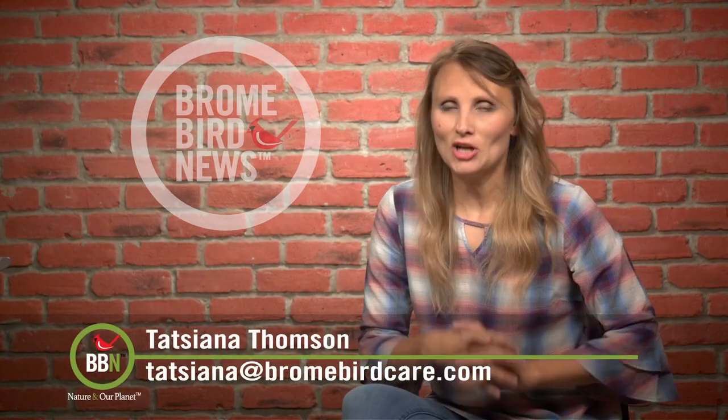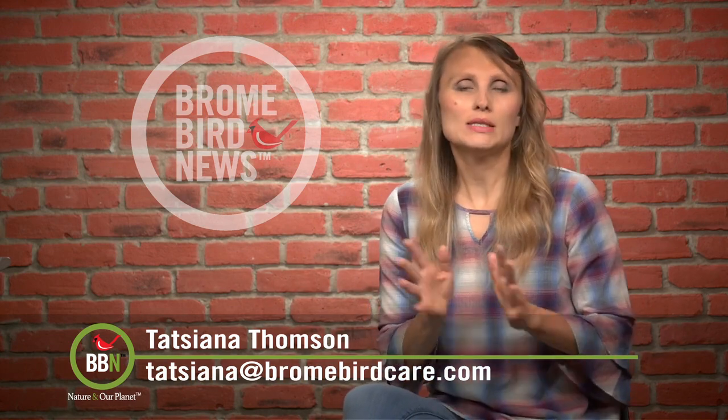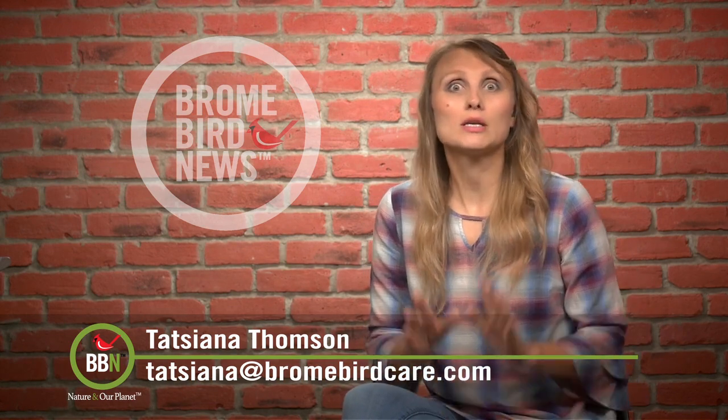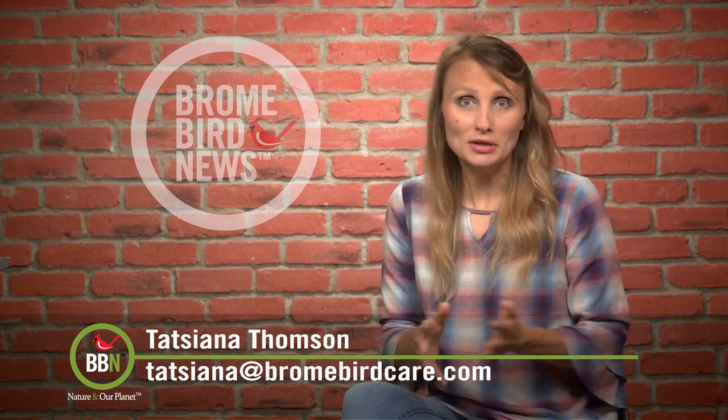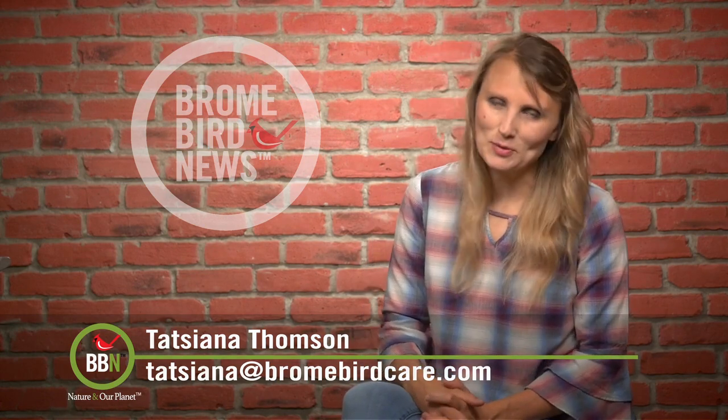It's raining cats and dogs outside, so we're back in the studio. It feels really strange, but I'm very grateful for all the rain because our gardens really needed it, and birds and my kids absolutely love playing in the puddles. Welcome back to Bromboard News.